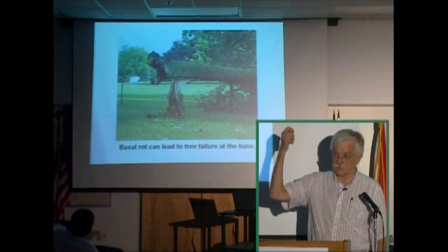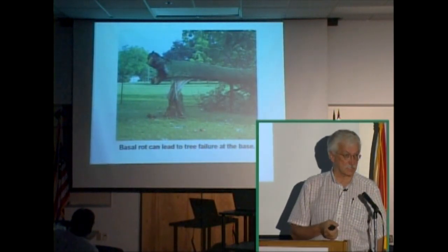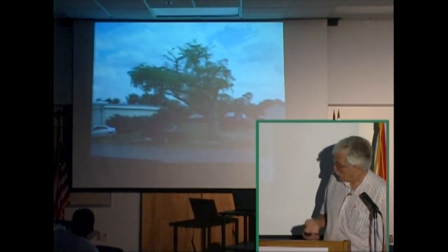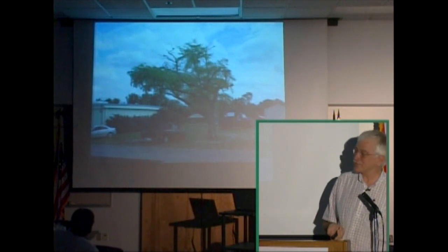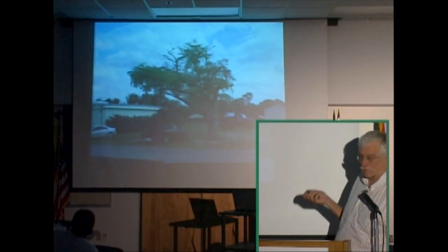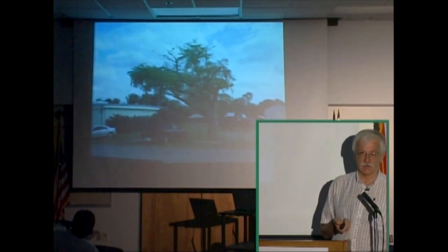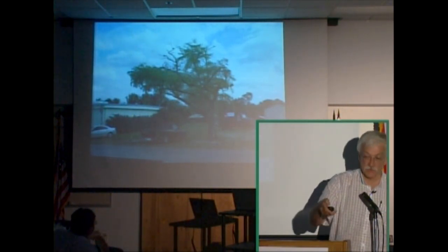That's what happened to a tree in Titusville — a magnolia tree with basal decay. The property owner was totally unaware of it, but it caused the tree to flip. Would you park your pickup truck in that spot? This tree has failed previously. There are splits here indicating where codominant leaders have fallen, there's dieback, there are cross branches. Previous failure is a strong indication of a high probability of future failure.